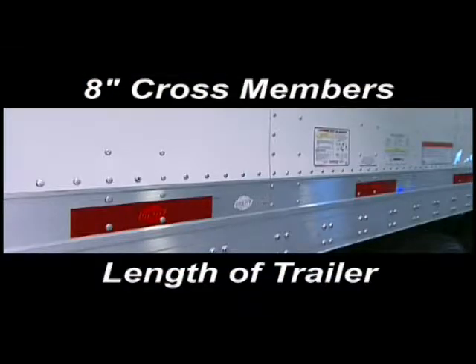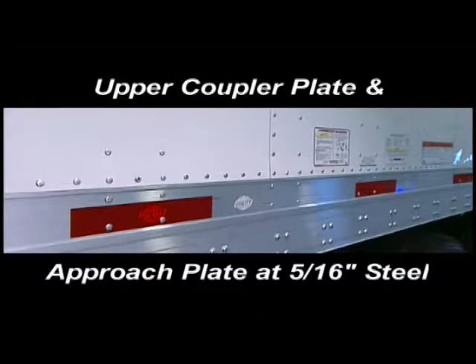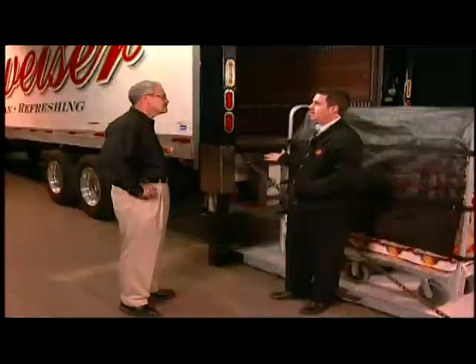There are three other specifications that will add to the integrity of the end-loader: 8-inch cross members full length of the trailer; 16-inch side posts full length of the trailer; and an upper coupler plate and approach plate at 560-inch steel.